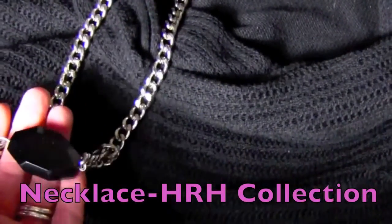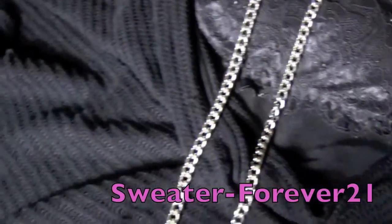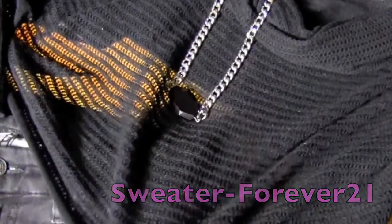I have this necklace from HRH Collection with a black stone, and I love the way the silver pops against the black. The sweater is a black knit sweater from Forever 21, and it kind of has a reverse high-low effect.